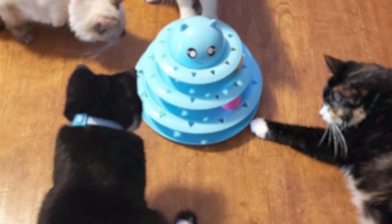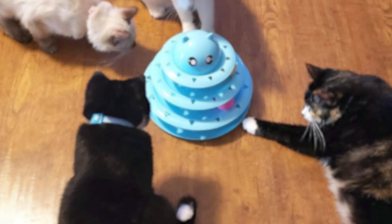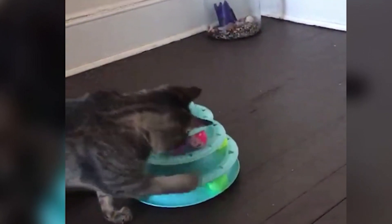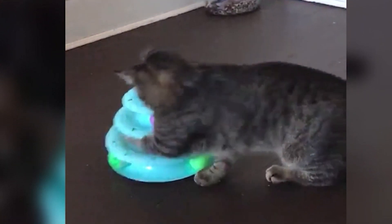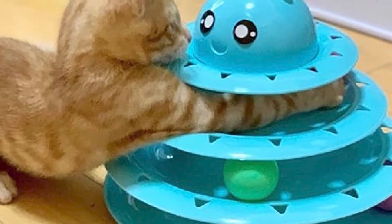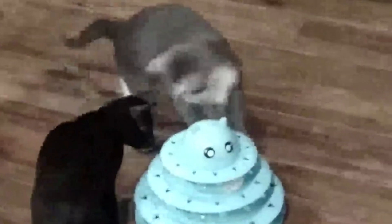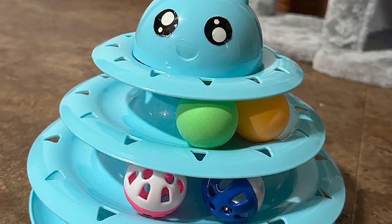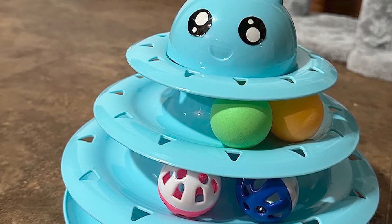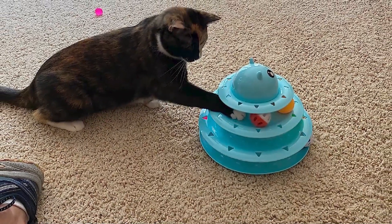The Upsky Cat Toy collection also fosters positive interactions between pets and their owners. Engaging in playtime with these toys not only strengthens the bond between humans and cats but also provides an opportunity for both parties to have fun and share joyful moments. The Upsky Cat Toy collection stands as a testament to innovation and entertainment in feline play — its diverse range of interactive options, focus on durability, and potential for fostering positive human-pet interactions make it a favored choice among cat owners, enriching a cat's daily life and overall well-being.